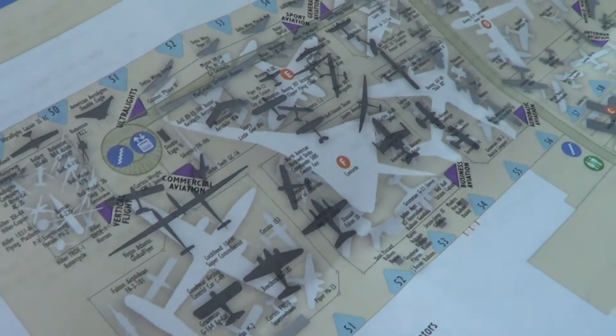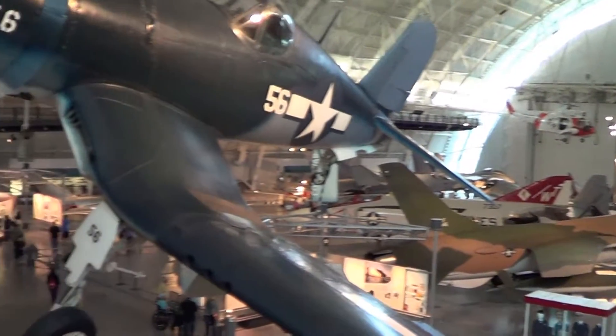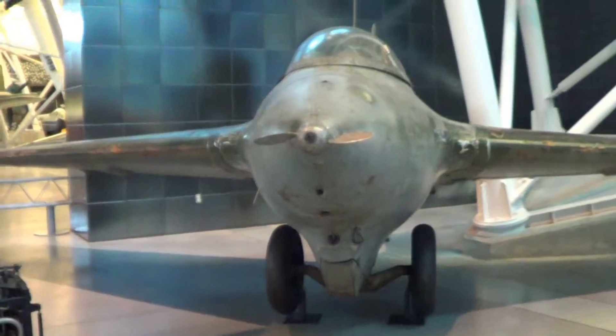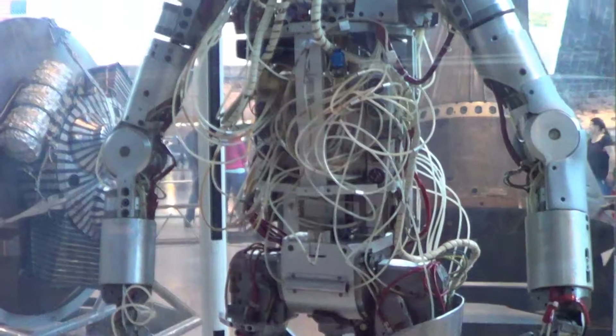We have a lot of airplanes here. We're amongst the airplanes at the Udvar-Hazy Center, just down the way from Dulles Airport. We found another space shuttle — we were at the science center in LA just a couple years ago and saw Endeavor, so now we can check off Endeavor and Discovery.